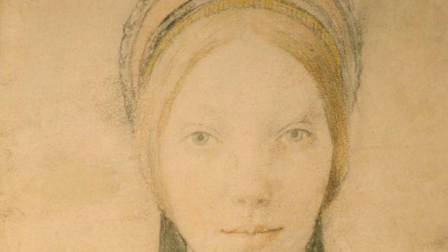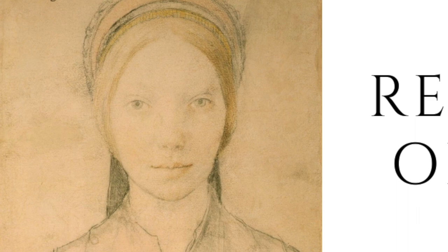Welcome to Her Remarkable History. The real cause of death of Jane Boleyn.